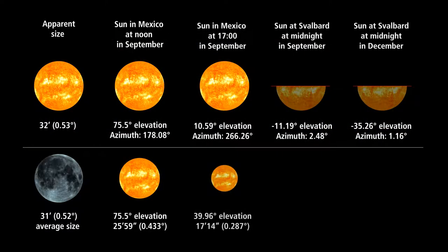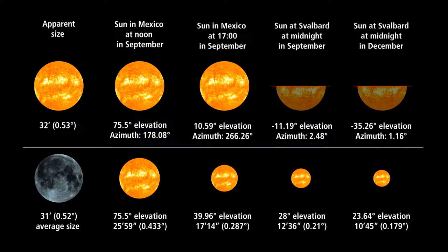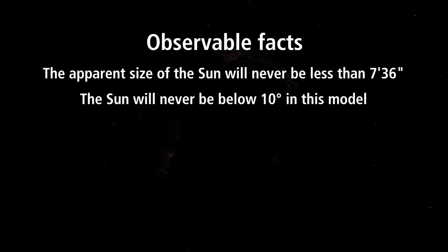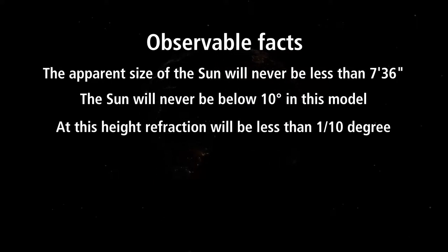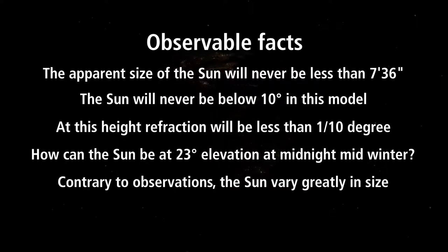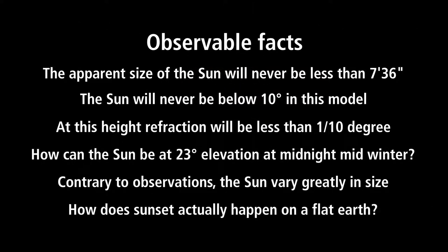None of the observations match real-world observations, so this model holds no promise. The claim is that the sun sets due to perspective, apparent size, and some unexplained refraction — so the sun is supposedly not visible from Mexico while it is at 40 degrees elevation at a distance of 9,974 kilometers. Remember that later when we start calculating distances to the stars. The apparent size of the sun will never be less than 7.5 arc minutes — about six times bigger than Venus at its closest. The sun will never be below 10 degrees in this model. At that height, refraction will be less than one tenth of a degree. How can the sun be at 23 degrees elevation at midnight in mid-winter, contrary to observation? The sun varies greatly in apparent size. How does sunset actually happen on a flat earth?